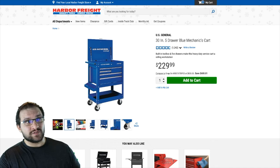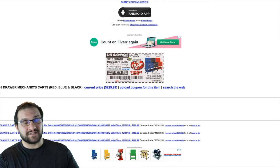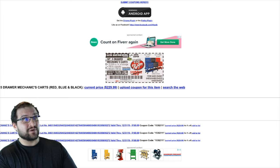Excuse my voice, I'm a little sick. It costs $229.99, which in itself is a steal, but they're having a Black Friday sale and the coupon is for $169.99 — that's $60 off. I'm not sure why the coupon says $199.95 as the retail price, but on the website it shows $229.99, which is the price it's always been. So that's $60 off something that was already priced very reasonably.